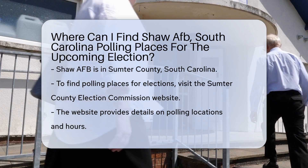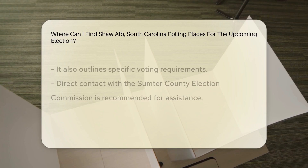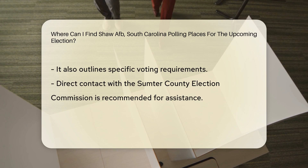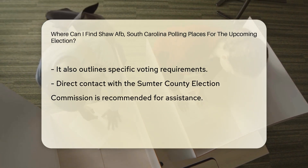To find polling places for the upcoming election, you can visit the Sumter County Election Commission website. They provide detailed information on polling locations, hours of operation, and any specific requirements for voting.